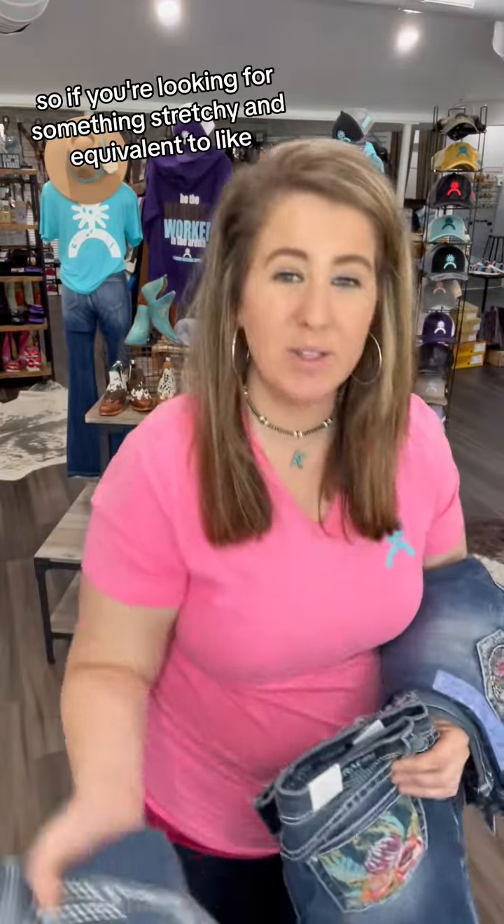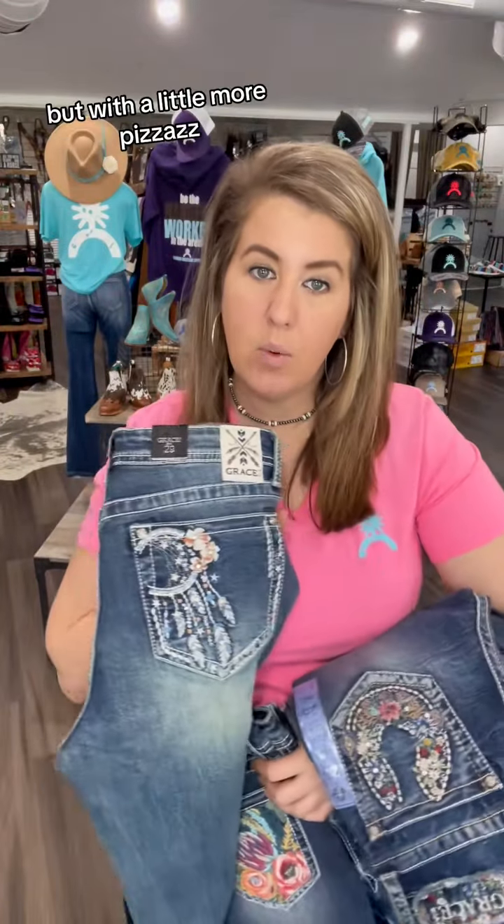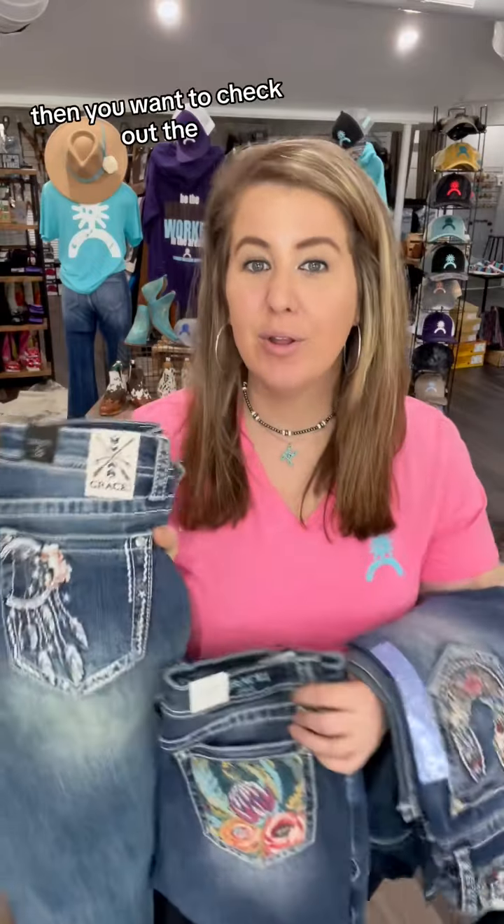So if you're looking for something stretchy and equivalent to like a Judy Blue stretch, but with a little more pizzazz, or a little more for those extra people like me, then you want to check out the Grayson LA's.